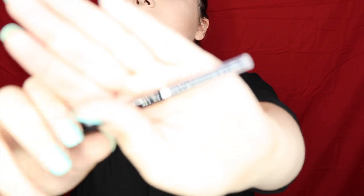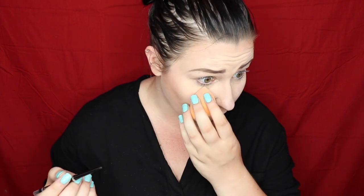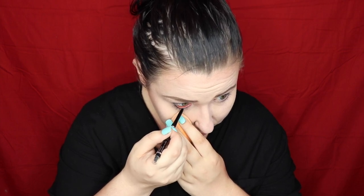Now we're trying the Wet and Wild Mega Last retractable eyeliner — it's got the eyeliner on one end and a smudger on the other. Just putting this in the waterline to see if it's any good. I'm always down for a new waterline pencil. It's not bad, it definitely shows up — not the best I've ever used but better than a lot I've paid more for. This is going in my special cup.